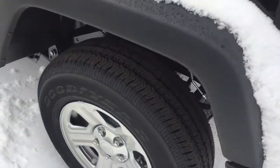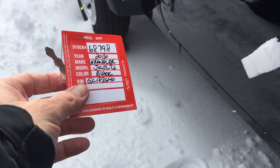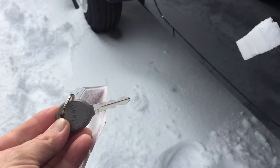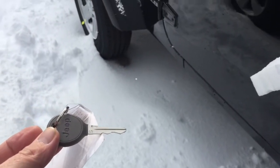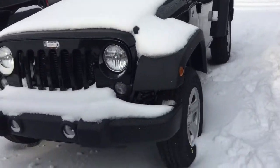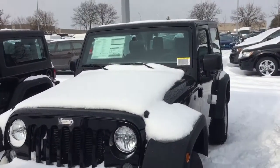It does have all-season radial tires, 16-inch. This is the key — it's not keyless entry, but it does have a security key. And of course, it has four-wheel drive.